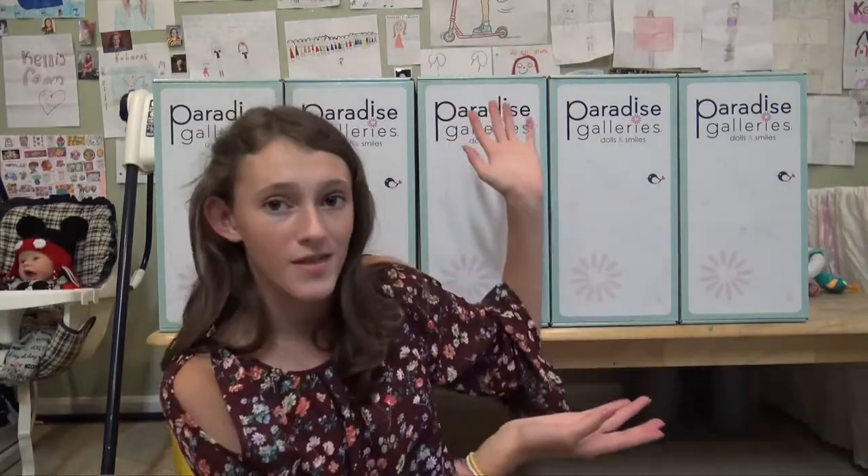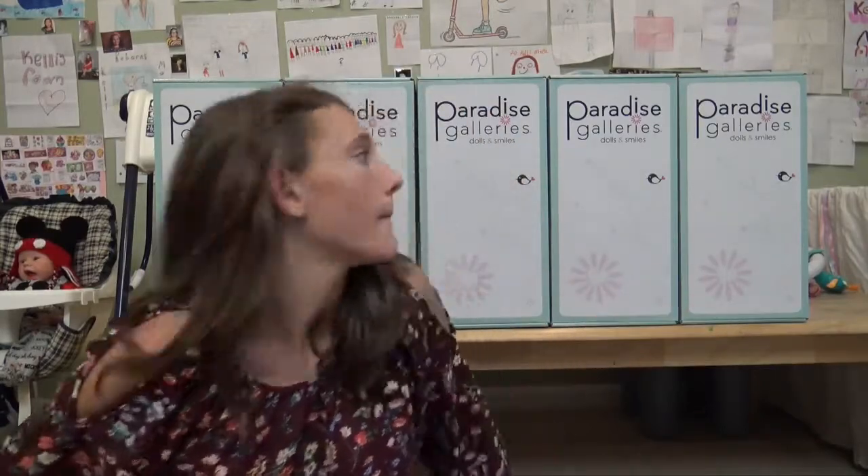Stay tuned for the end of the video to find out more information about giveaways with these babies, because they are all going to be given away. Stay tuned to the end of the video to see that. But first, why don't we open them up?